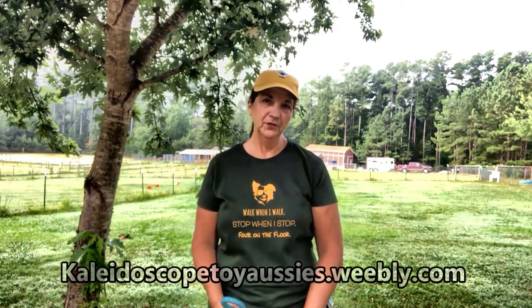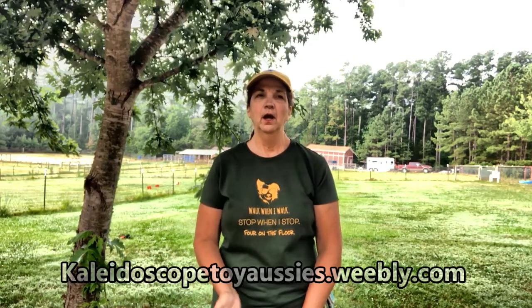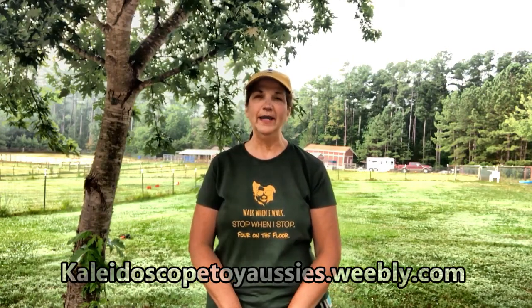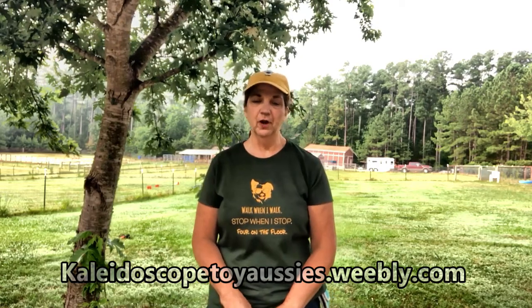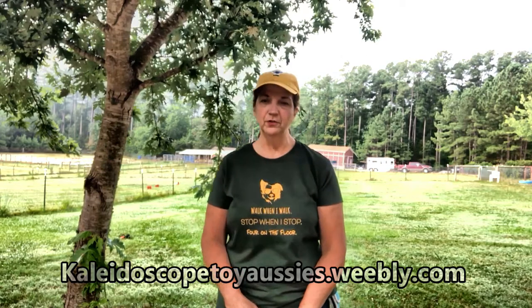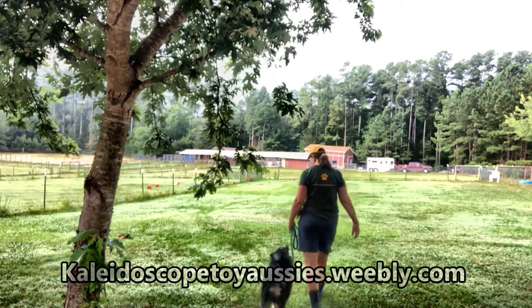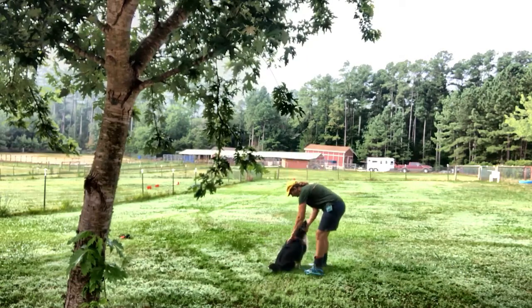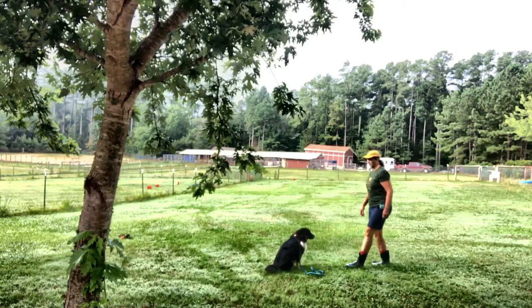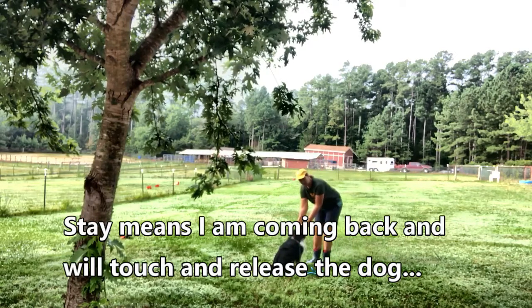We're going to get right to it, but I want to answer a couple of questions. There was some confusion about wait and stay. When I ask a dog to stay — I'll demonstrate it — what I'm going to do is come back to the dog and physically touch the dog and grab the dog's collar.